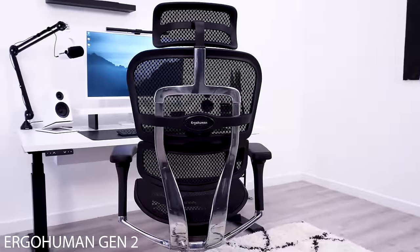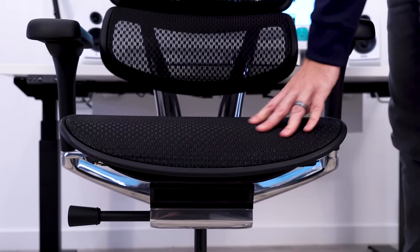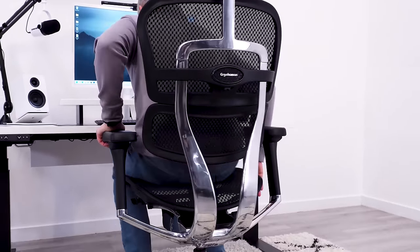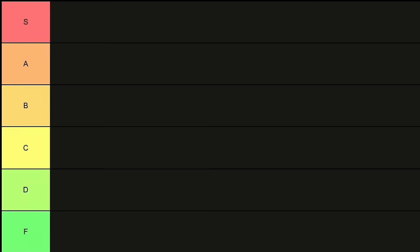Leading off the list is the new version of the all-mesh ErgoHuman. The redesign flattened out the seat and removed the need for a pad at the front edge. It's still a bit on the firm side as most mesh seats are, but I can comfortably sit in this chair for a long time. The biggest highlight though is that great flexible lumbar pad. It also has amazing arm pads. This Gen 2 is an A-tier chair.